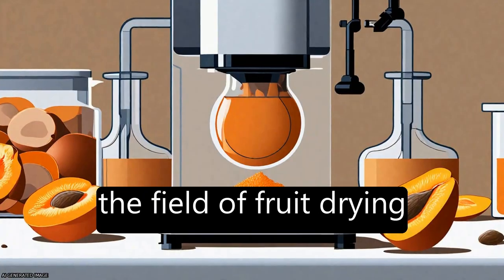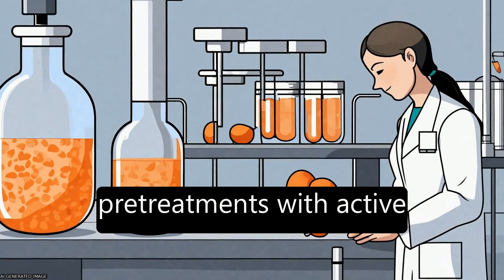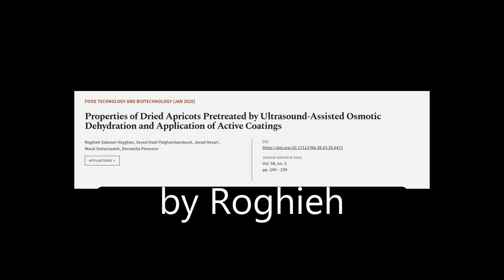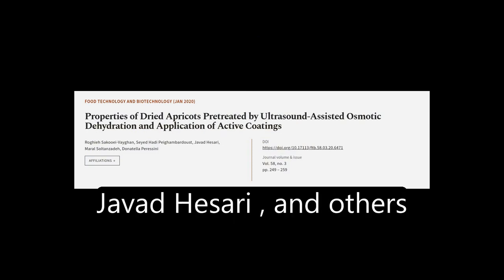The study contributes to the field of fruit drying by combining OD or UD pretreatments with active edible coatings on different properties of dried fruits. This article was authored by Rogi Sikui-Vagan, Syed Hadi Pagambardist, Javad Hazari, and others.